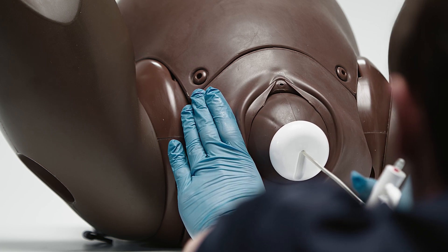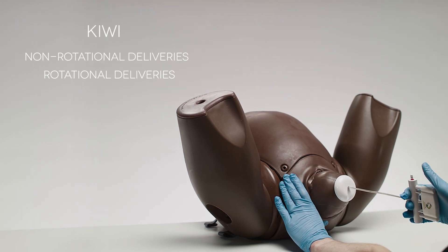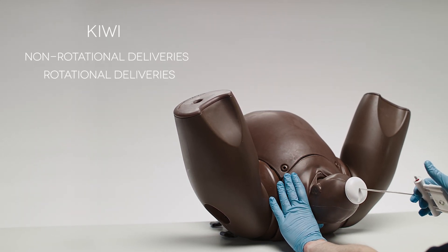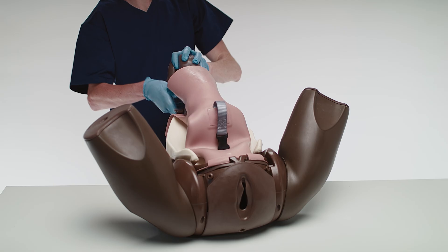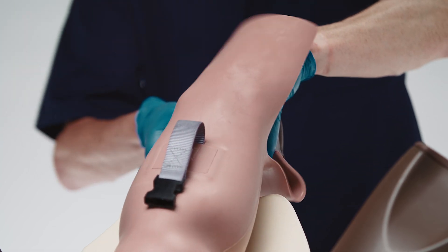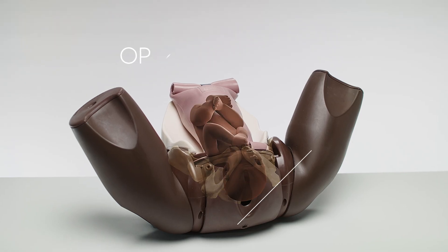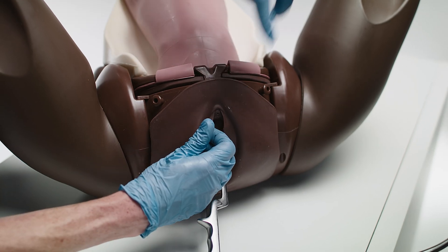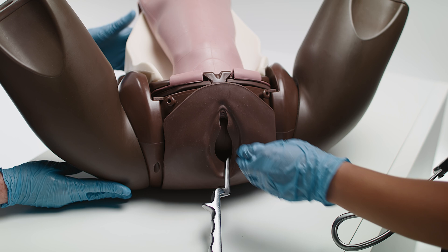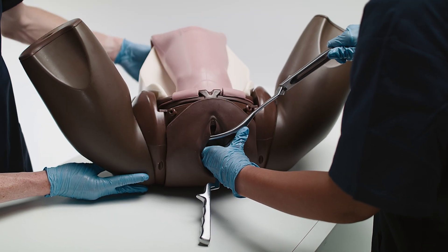Assisted Vaginal Birth Training is essential and requires specialized skills and knowledge from multiple healthcare professionals to ensure safe and successful deliveries. The module's innovative uterus and foam support system holds the baby in place in the OA, OP, or OT position, allowing hands-free training and giving clinicians the opportunity to refine their trainees' skills and technique.